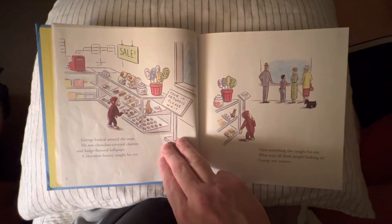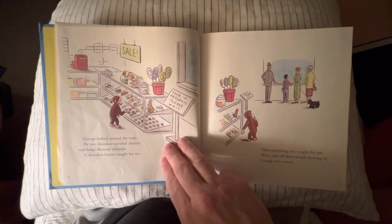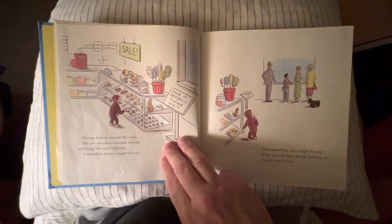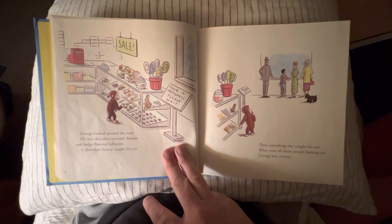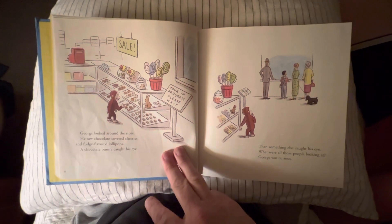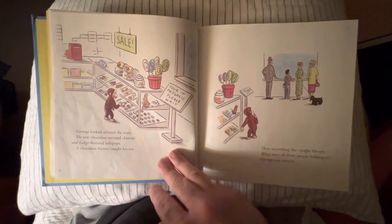George looked around the store. He saw chocolate covered cherries and fudge flavored lollipops. A chocolate bunny caught his eye. Then something else caught his eye. What were all those people looking at? George was curious.